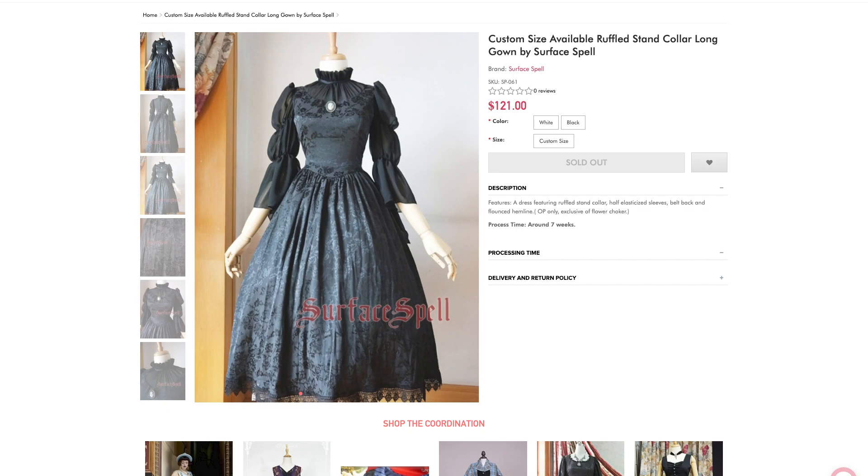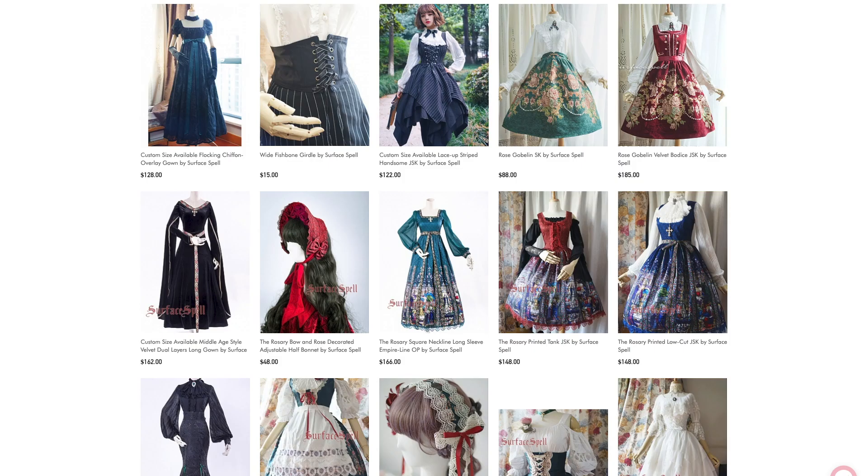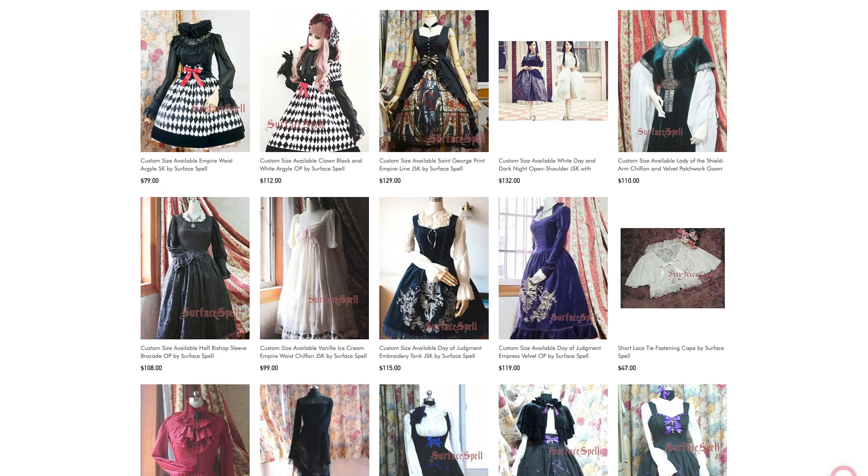This is a Surface Spell one-piece and it's got this Victorian element to it. I just wanted a gothic one-piece that I could wear simply without putting a blouse together — just have a headpiece with some tights and shoes. I've really wanted to have something from Surface Spell for a long time. They make a lot of historical type clothing that isn't necessarily lolita, and they have lolita as well. A lot of my friends who wear gothic lolita have styled Surface Spell in really beautiful ways and people often think it's like Atelier Boz and more expensive Japanese lolita brands.